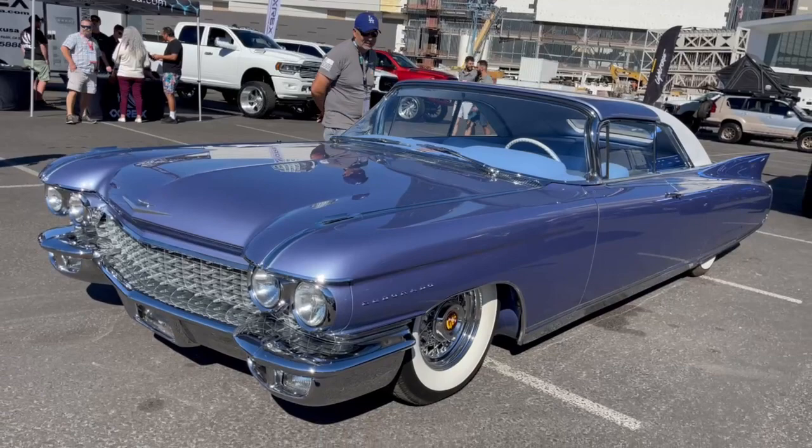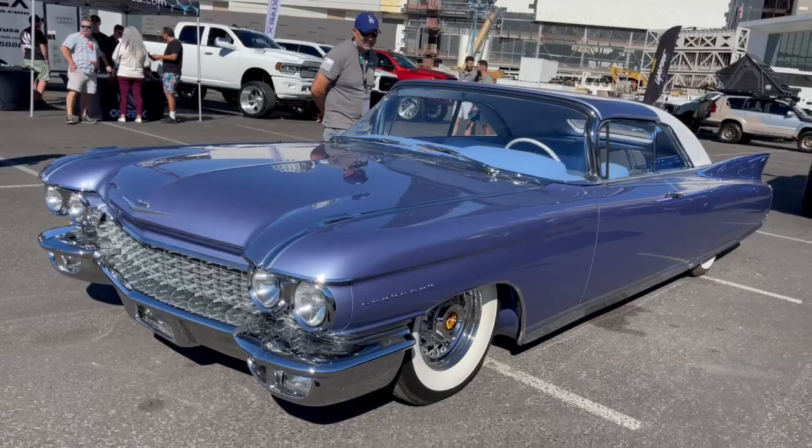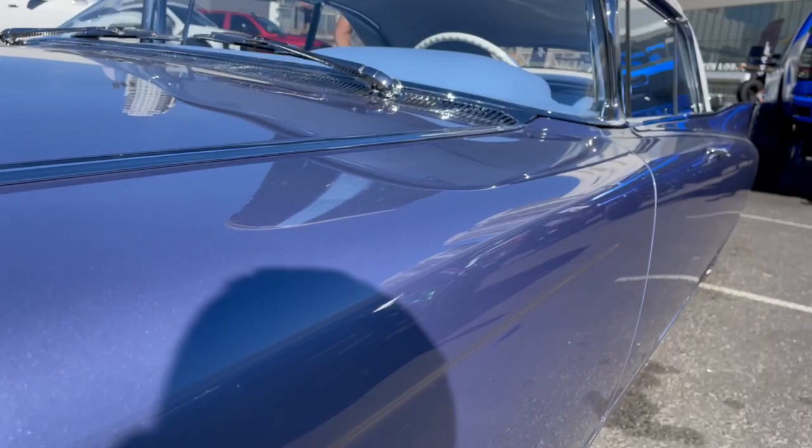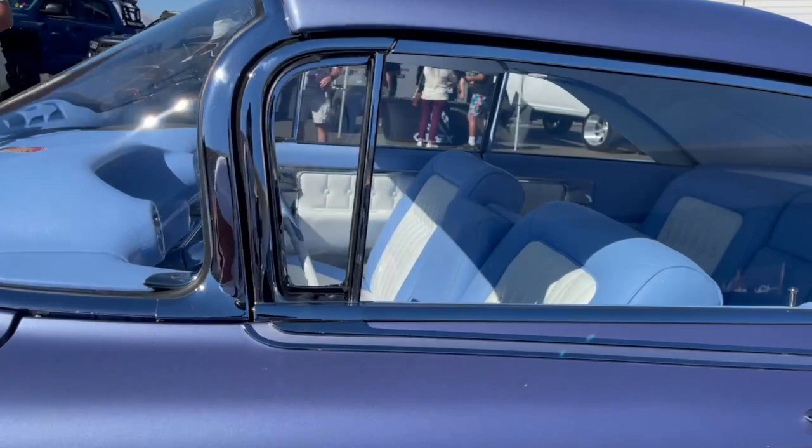I wanted to share with you this beautiful, beautiful Eldorado that I just happened to find right here. Don't you look at these, it's just straight as you can find it. And it's just glistening here in the sun — oh my god, it's just so beautiful, I couldn't stop myself from sharing it with you.